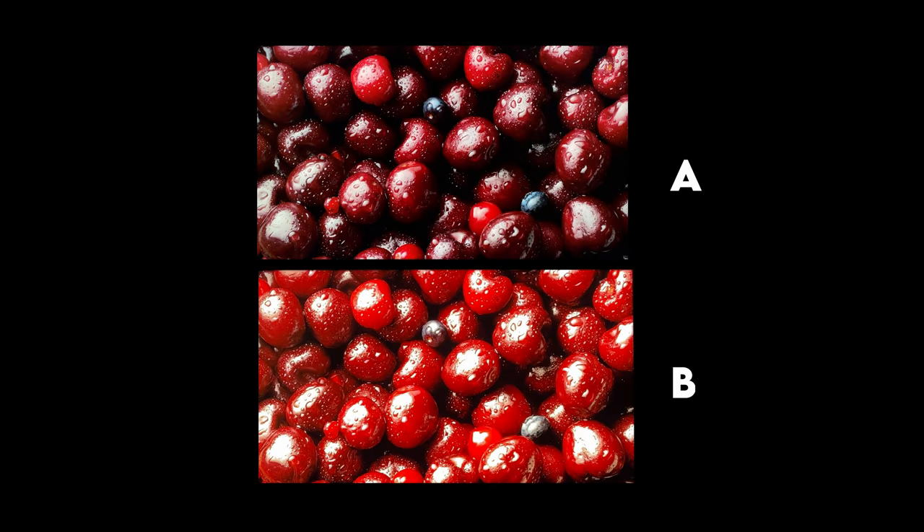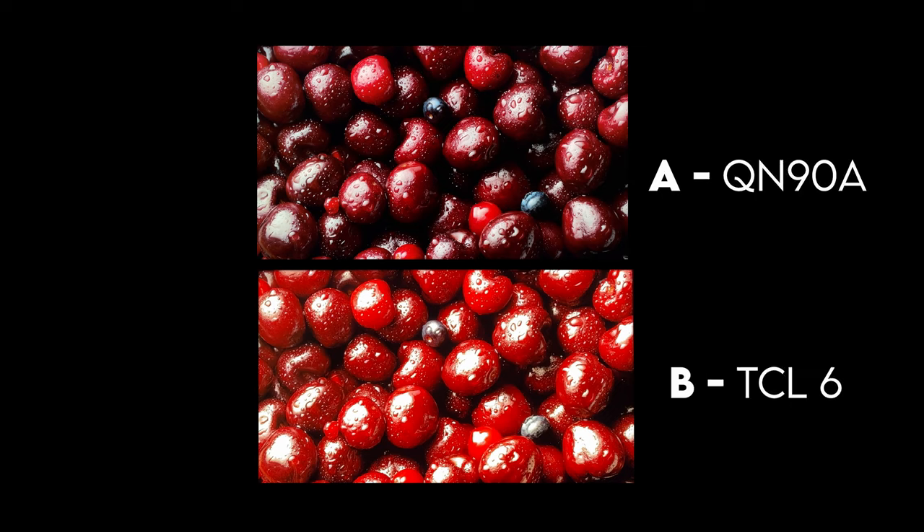In this example we have fruit from the OLED demo. B was the TCL 6 series — if you guessed that, you are correct. This is a really interesting example because we're not seeing any separation of colors at all on the TCL. It seems like the TCL 6 series is showing almost the same shade of red across the whole image. The QN90A is showing multiple shades of red and there appear to be blackberries mixed in that you can barely see on the TCL 6 series. I really don't know what the R646 is doing with this example.